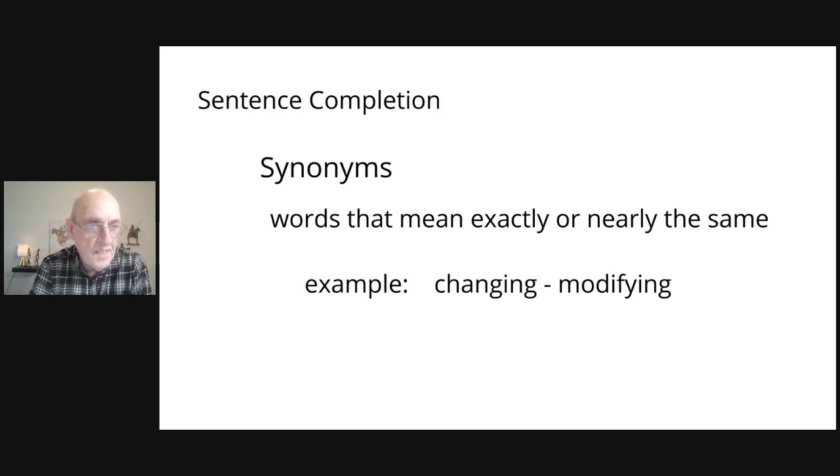Synonyms are words that mean exactly or nearly the same as the words you've identified in your questions. For example, if you see the word 'changing' in the questions, when you skim the passage and look for key words, you may find a word like 'modifying'. It's very important to be aware of synonyms because you won't always find the exact same word in the passage as you find in the questions.